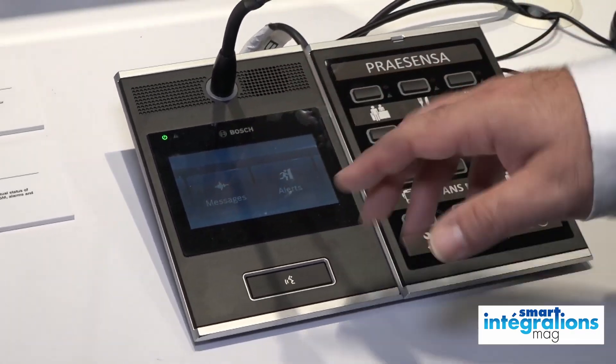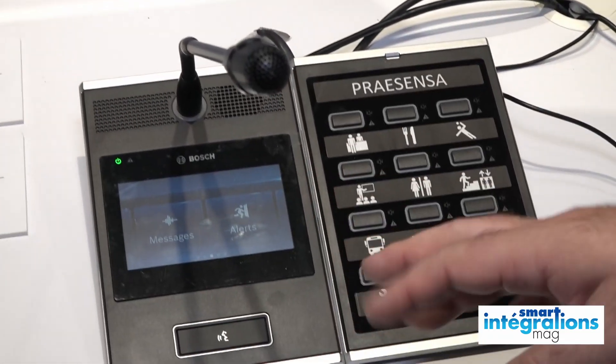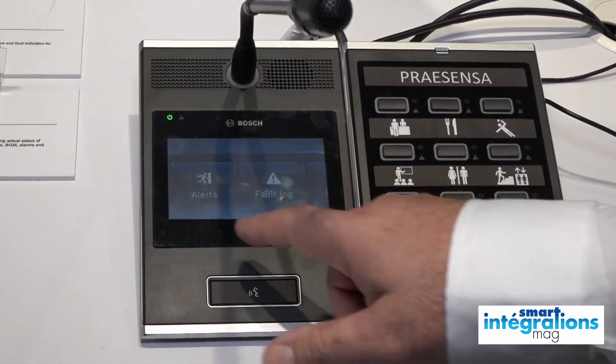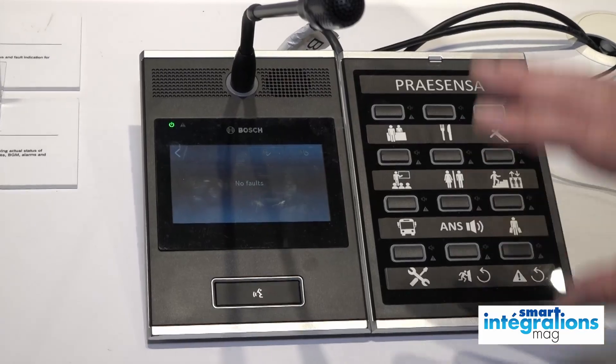Ça fonctionne sous forme de tuiles que l'on va activer pupitre par pupitre. On va dire que le pupitre à l'accueil aura la gestion de la musique, et le pupitre de sécurité n'aura pas la gestion de la musique. Donc on peut déclencher des messages, on peut voir tous les événements de défaut qui seraient présents dans le système. C'est vraiment l'interface pour l'utilisateur.